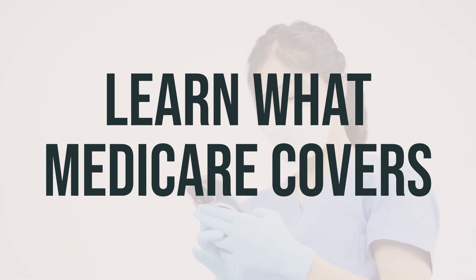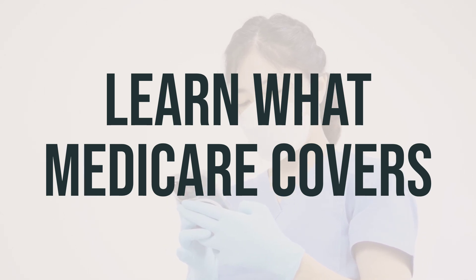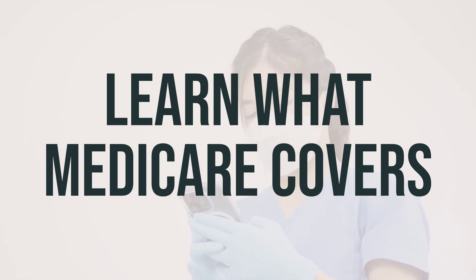Original Medicare, Part A and Part B, covers hospital stays, skilled nursing facilities, hospice care, home health care, doctor visits, medical equipment, physicals, and vaccines.